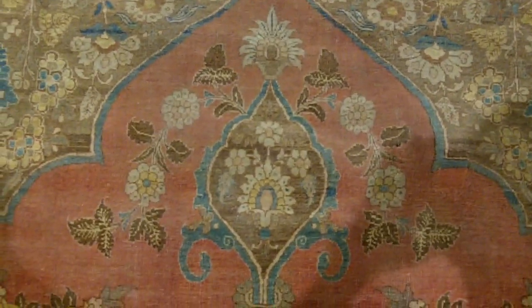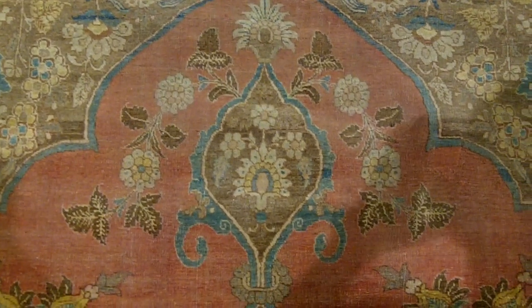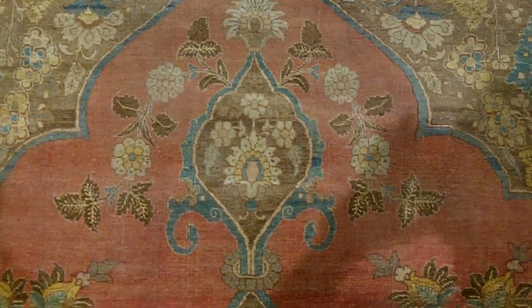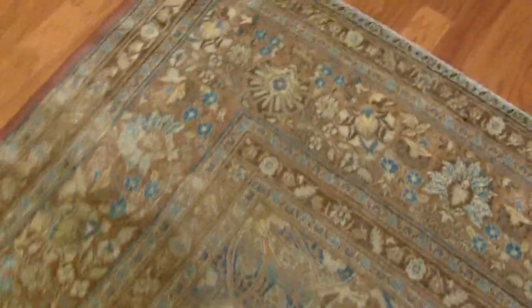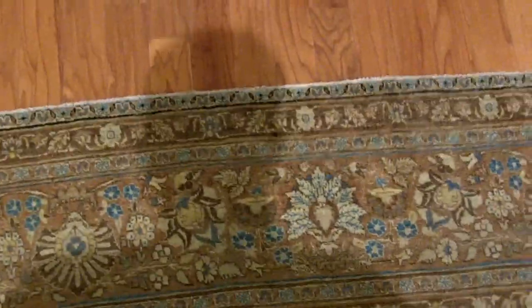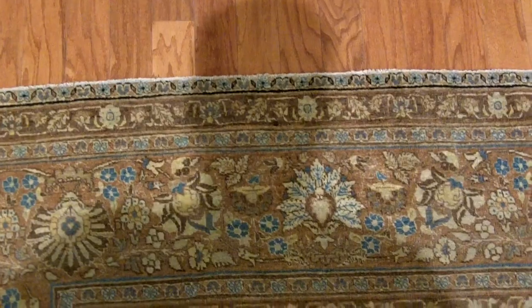Here we see the pendant at the end of the medallion — a pendant almost like a necklace a woman might wear. These hang down at each end. We see the corner treatment, the way that they've done this. The classical Persian border. Just a really nice piece.